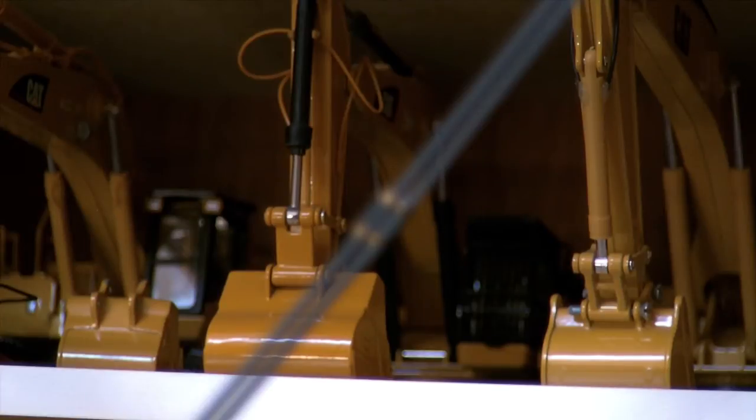Right here we have the Cat 375. That's a really, really nice model — it's an older model. I got that at a pretty decent price at a toy show about a couple years ago, and it is a really, really nice model. I've done some little custom stuff to it. Moving along, there's the Caterpillar 374D LME, made by Norscott. Really nice model also — decent amount of detail, and it works great with really good range of movement.